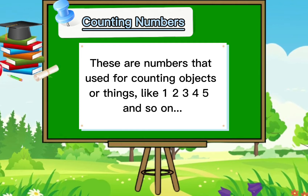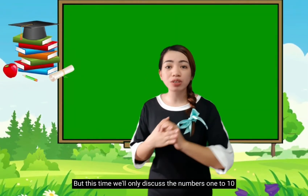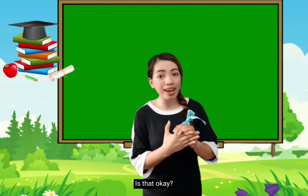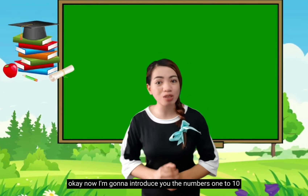Yes, numbers! So when we say counting numbers, these are numbers that are used for counting objects or things, like 1, 2, 3, 4, 5, and so on. But this time, we'll only discuss the numbers 1 to 10. Is that okay? Now I'm going to introduce you the numbers 1 to 10.